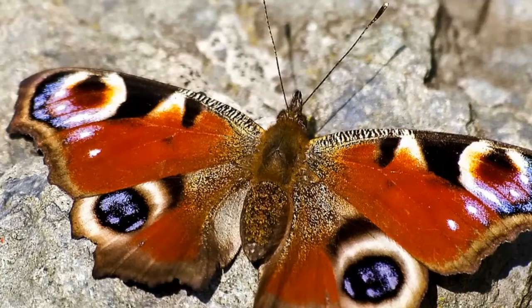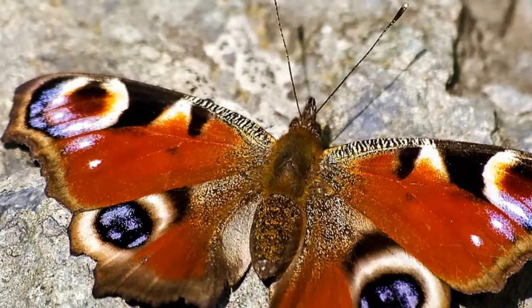Peacock butterflies live in temperate areas and they need to hibernate to survive low temperatures and lack of food during the winter period. Crevices, hollow trees, and attics are usually the places occupied by peacock butterflies during hibernation.